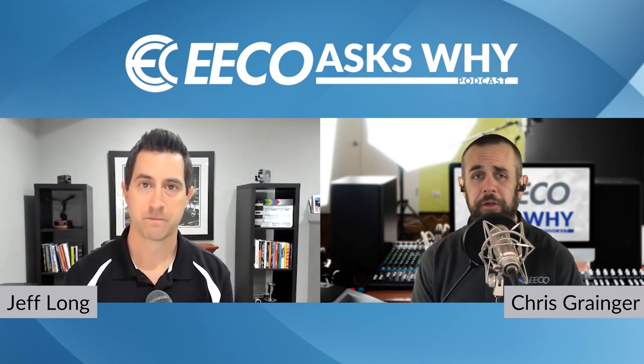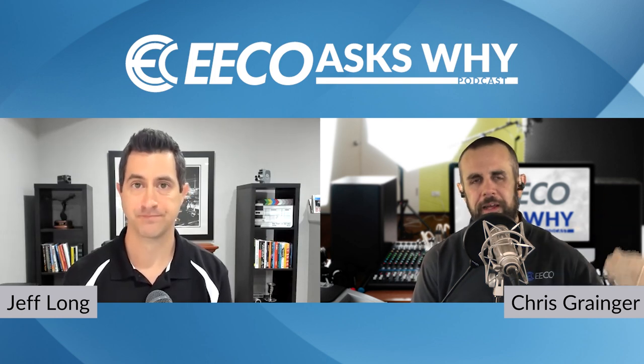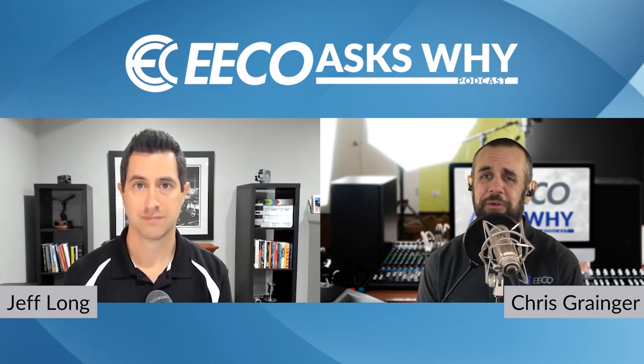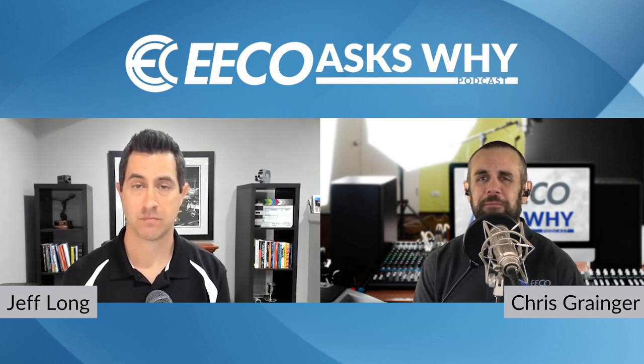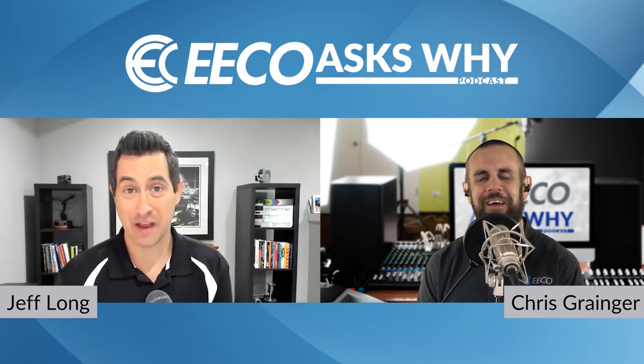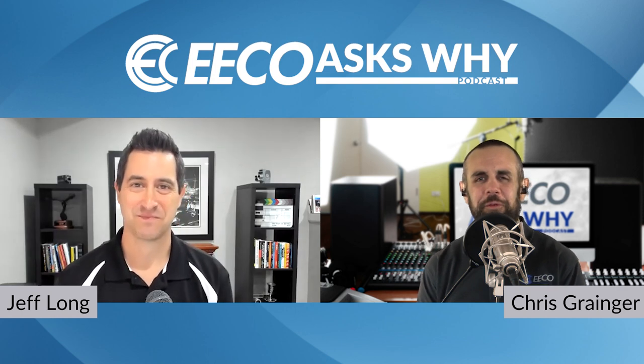No doubt. I encourage the listeners to connect with Jeff — at True Focus Media, they have the strategy. He laid it out for you here. Check out the show notes — we'll have links to get to Jeff, to True Focus Media, and everything you can find there. Jeff, this has been a lot of fun, thank you so much for taking the time and sharing your expertise today. Thanks so much for having me on — I've really enjoyed the conversation. You have a wonderful day.